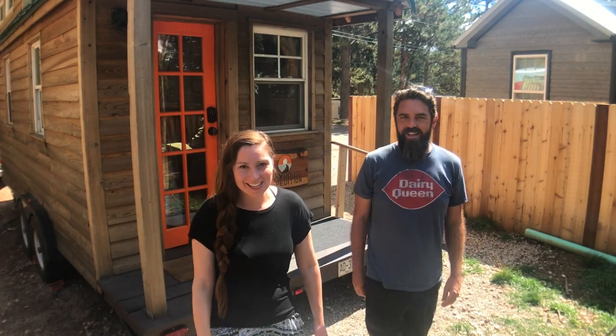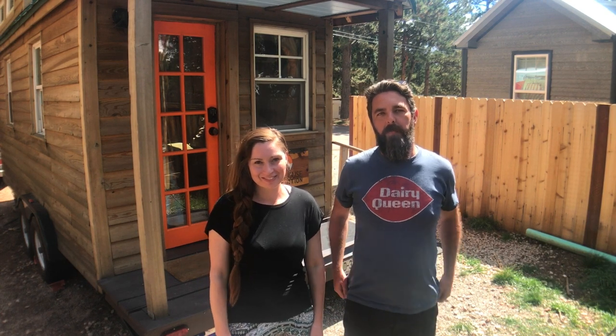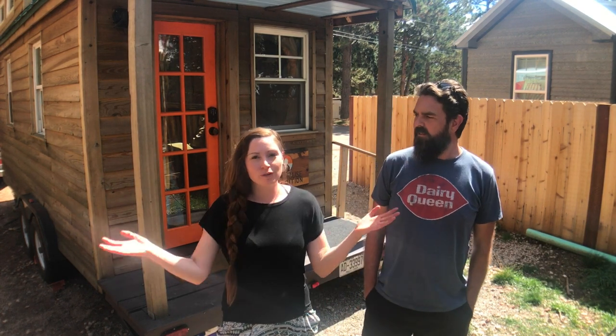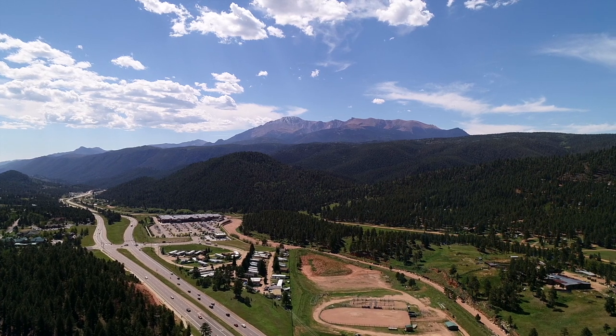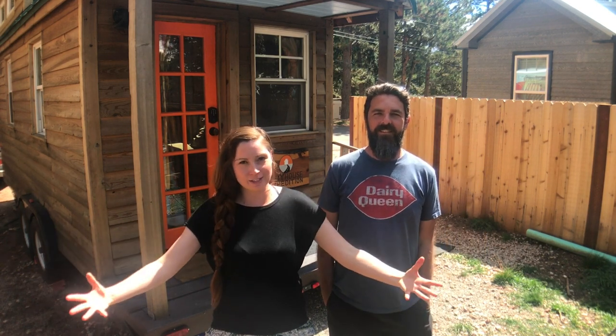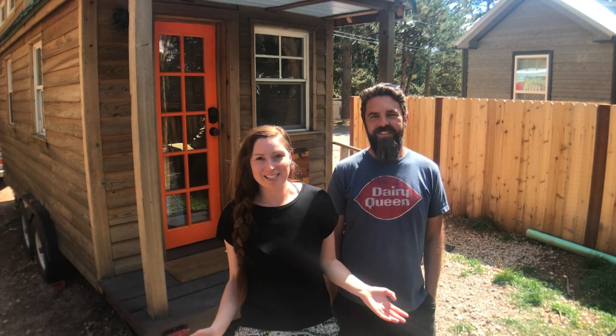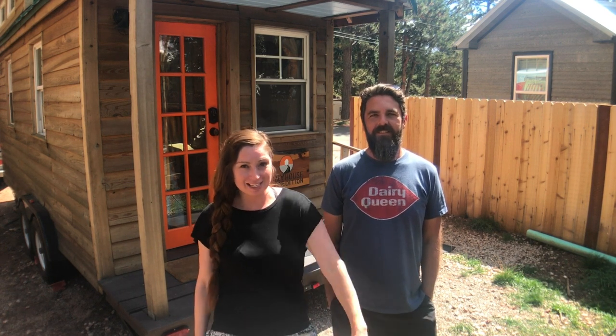Hey guys, it's Alexis and Christian, Tiny House Expedition! We are in beautiful Woodland Park, Colorado. We've come down off the mountain a little bit — we're now at about 8,600 feet. My lungs are feeling so full of oxygen after being at over 10,000 feet in Leadville. Check out last week's episode!